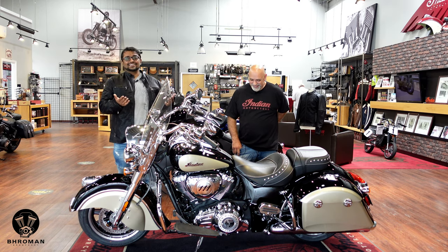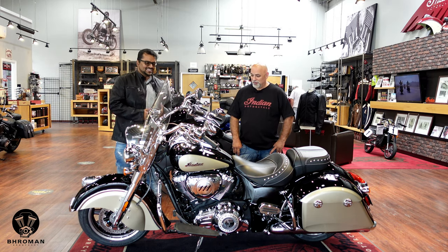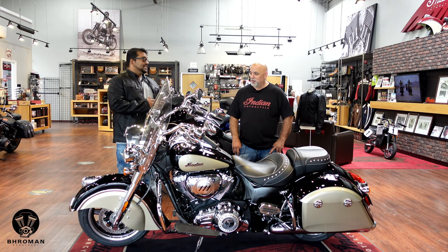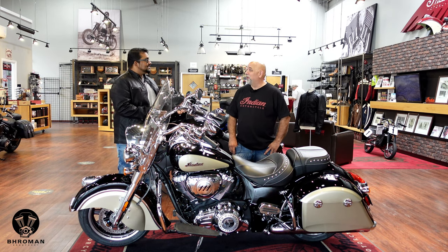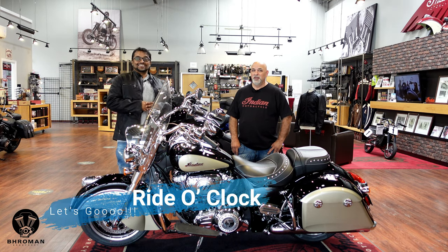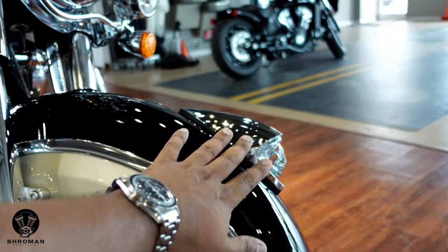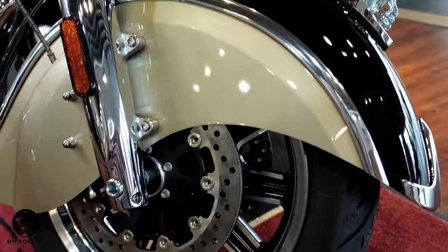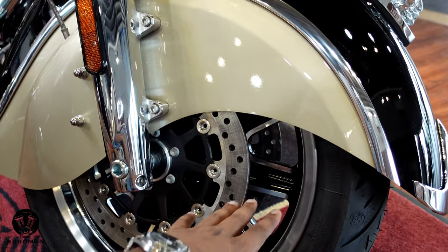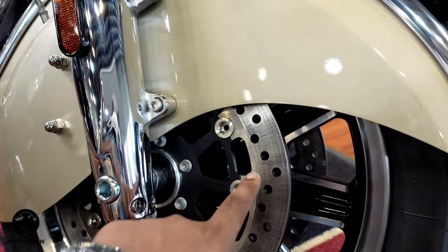Their website link is in the video description below — come check them out, and tell them Bro Man sent you. It's ride o'clock! The beautiful Indian headdress up front lights up when you start the bike. Underneath the valance fender you have really beautiful contrast-cut wheels, and dual discs up front that provide serious stopping power.